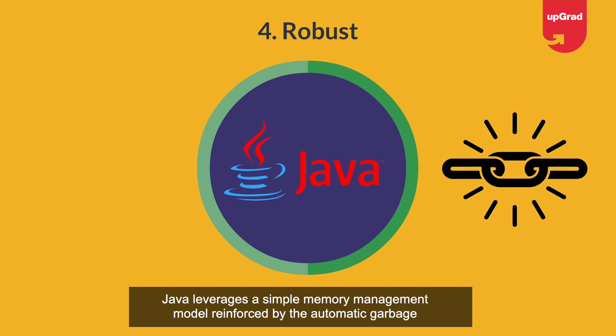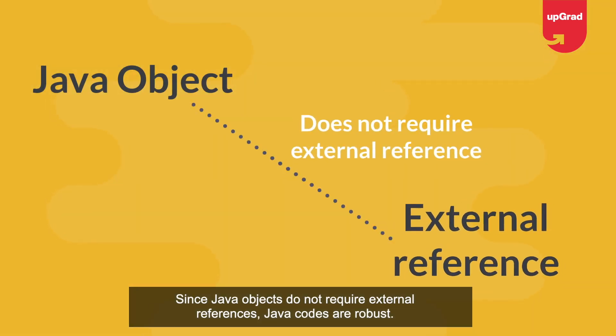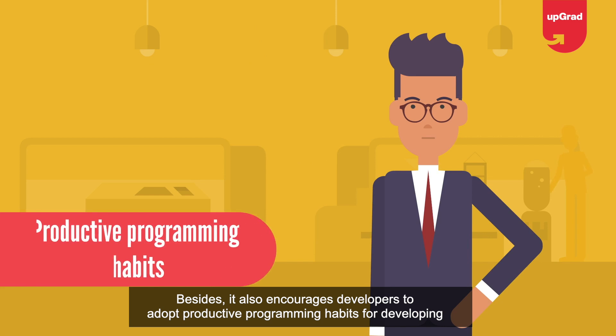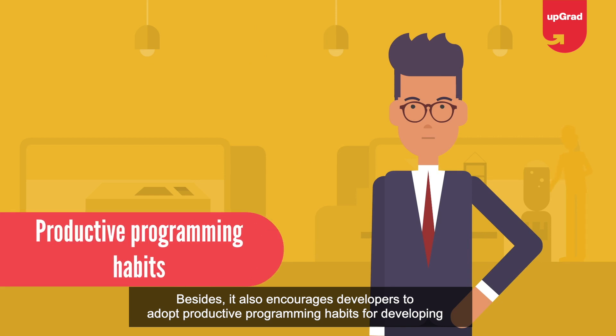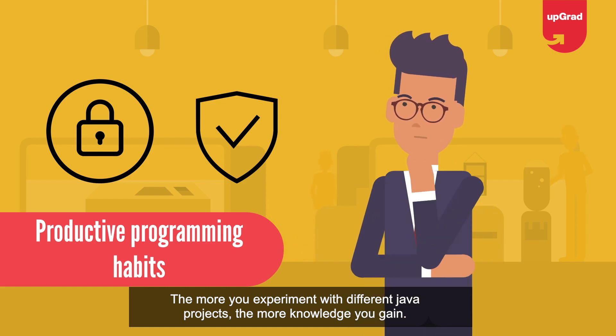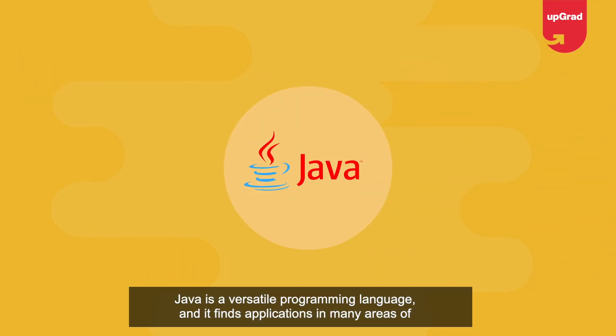Fourth, robust: Java leverages a simple memory management model reinforced by automatic garbage collection. Since Java objects do not require external references, Java code is robust. It also encourages developers to adopt productive programming habits for developing secure and reliable applications. The more you experiment with different Java projects, the more knowledge you gain.